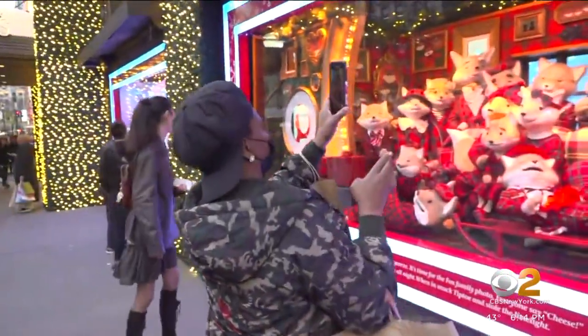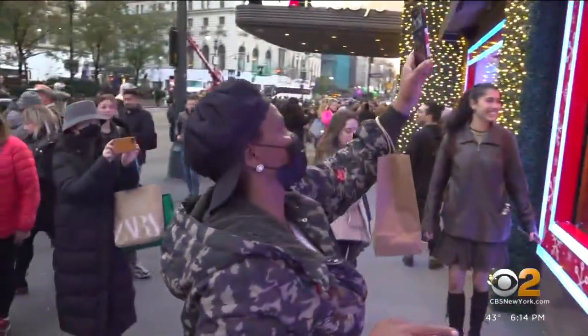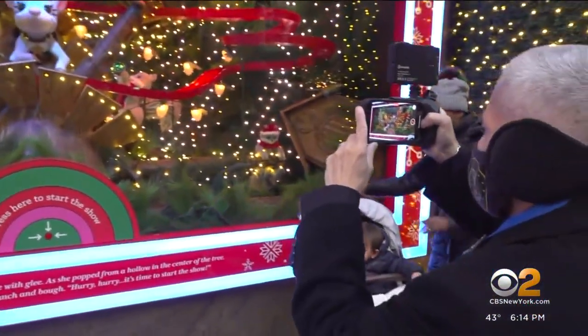It's so beautiful. I've never seen anything like this anywhere before. It's the first time in recent years that Connie Kanye from South Africa is able to travel to the U.S. to see the famous Macy's holiday window display for herself.